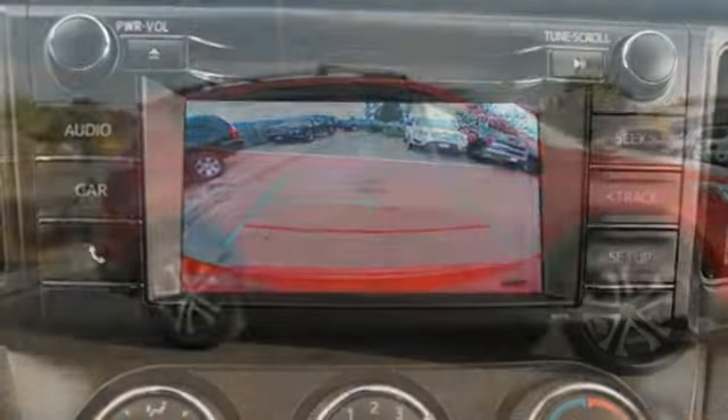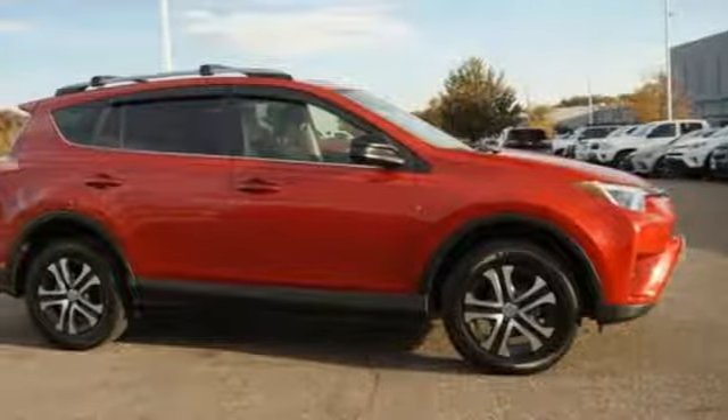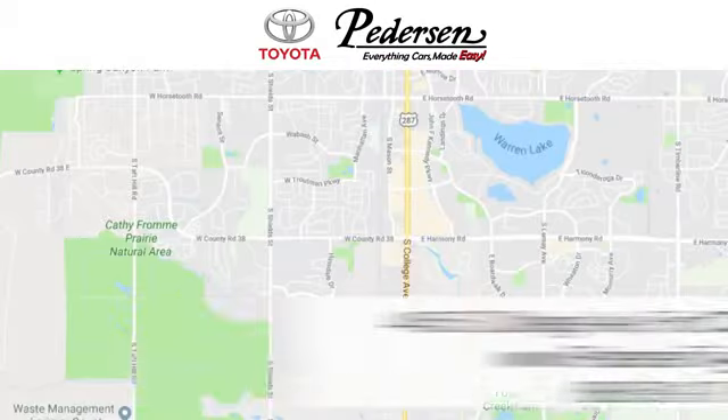Toyota — steered by ingenuity, driven by passion. The time is now. See it for yourself today. Call, click, or visit us today.